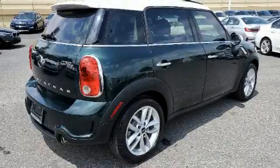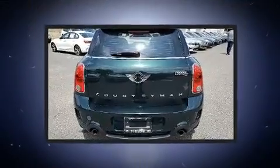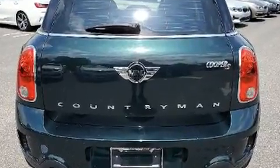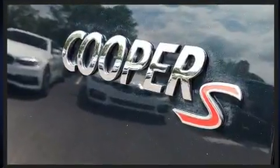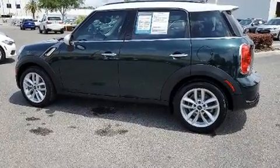You can expect a lot from the 2013 Mini Countryman. Under the hood, you'll find a four-cylinder engine with more than 170 horsepower. And for added security, Dynamic Stability Control supplements the drivetrain. A turbocharger further enhances performance while also preserving fuel economy.